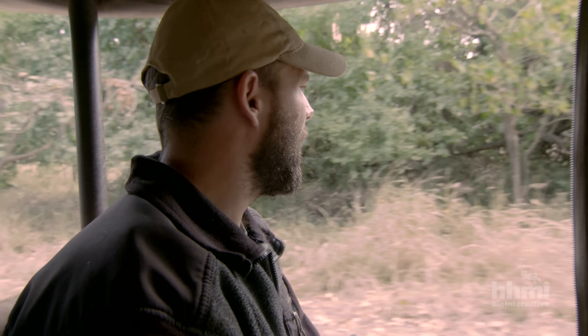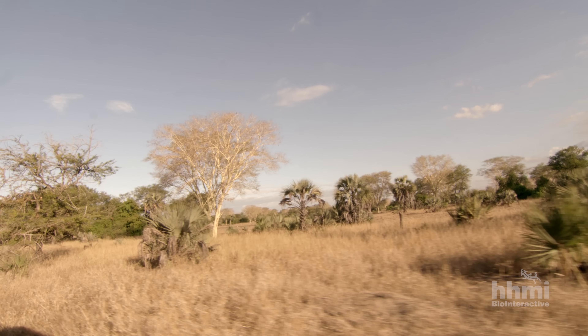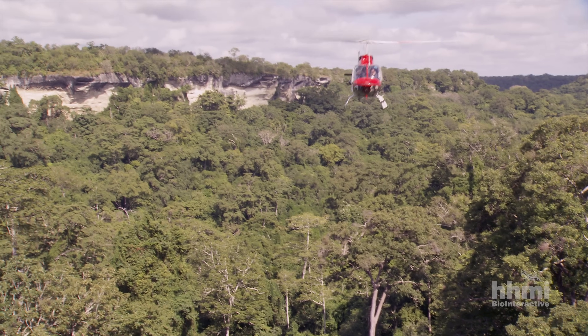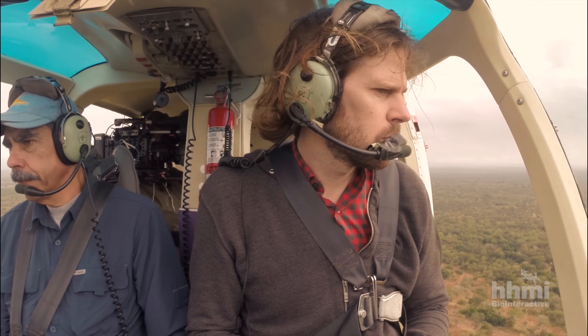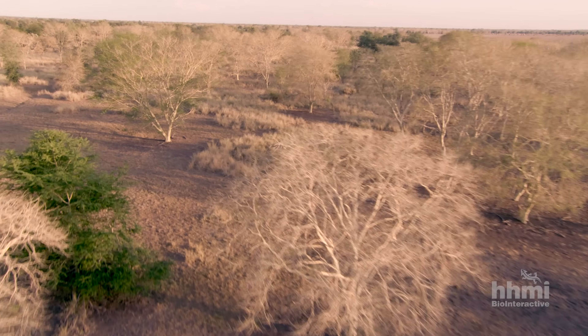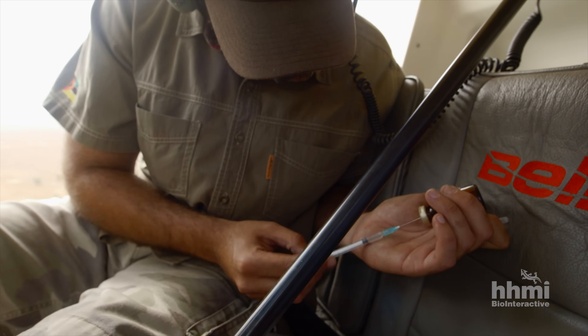Rob has enlisted mammalogist Ryan Long. Together, they're using new technologies to gain unprecedented insights into the lives of these animals. To study habitat use, they need to track the movements of each species through time. Today, they're placing a satellite collar on a kudu, the largest species.